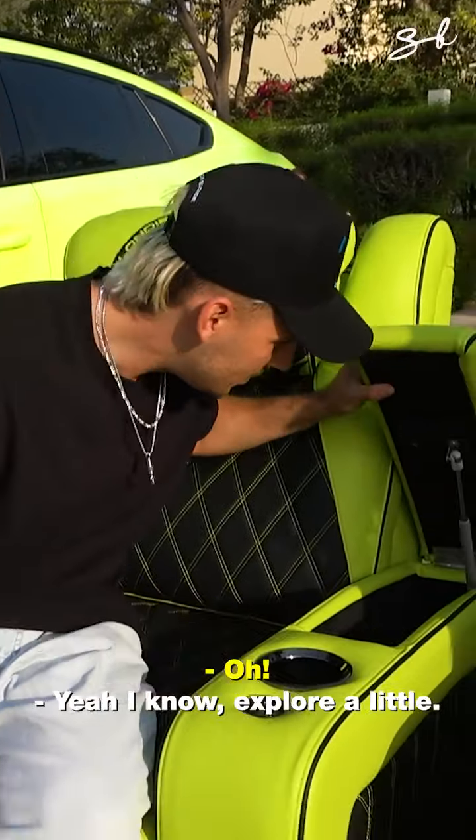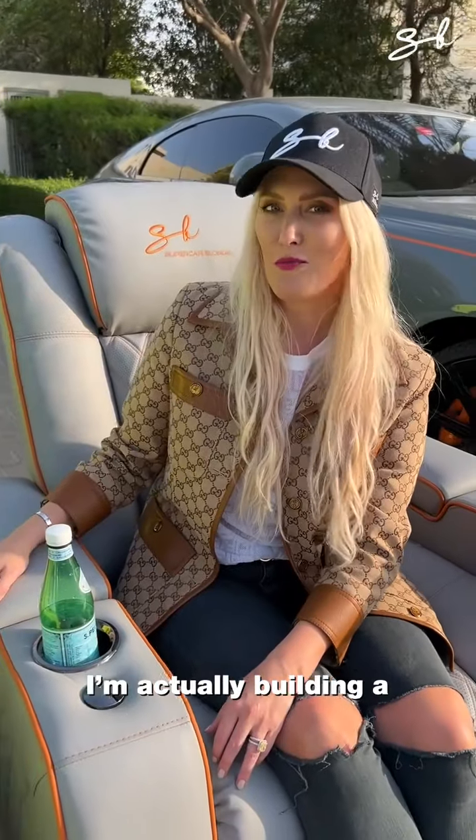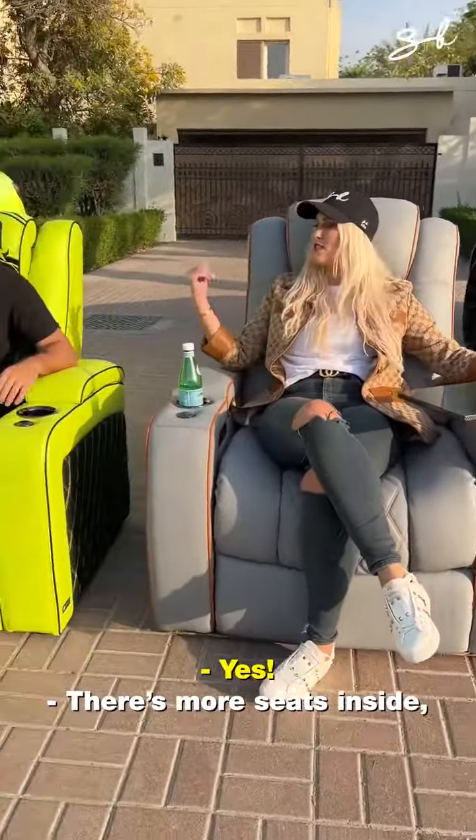Explore a little. We've got some more inside, we're going to check them out. I'm actually building a private cinema room in my new house. Should I show you around? Yeah, let's do it — there are some more seats inside.